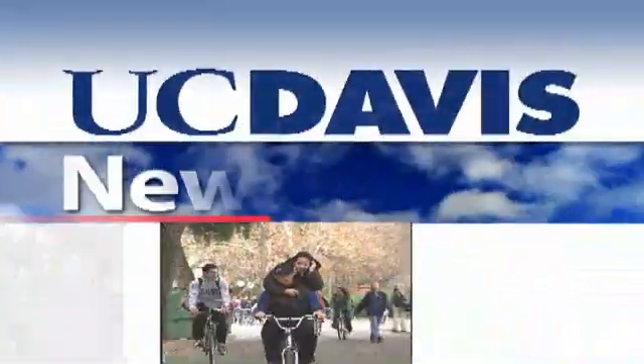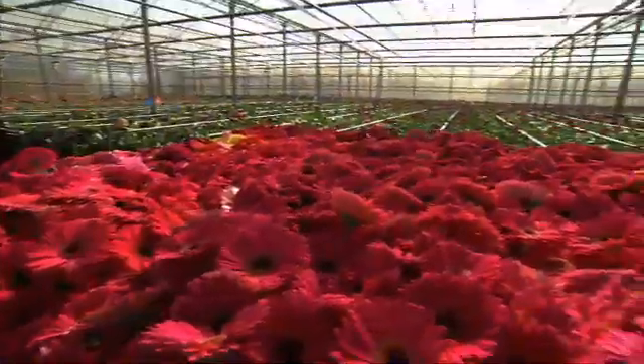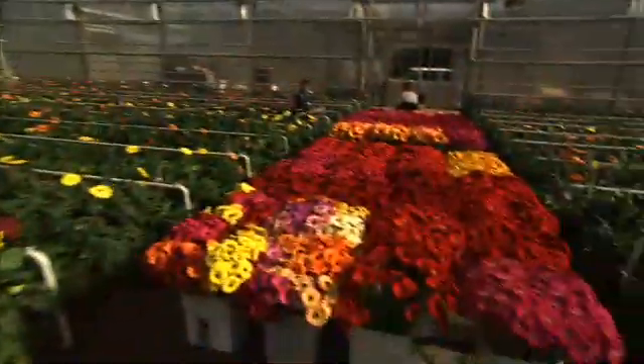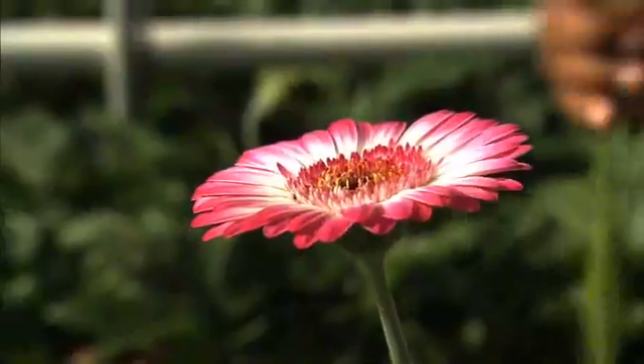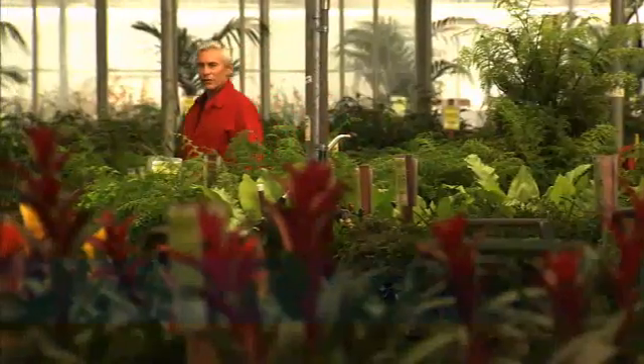From the University of California at Davis, this is News Watch. California's $10 billion a year flower industry has relied on efficiency and new technology to stay profitable. Perhaps the biggest source of that knowledge is UC Davis. The California cut flower industry also includes container plants.